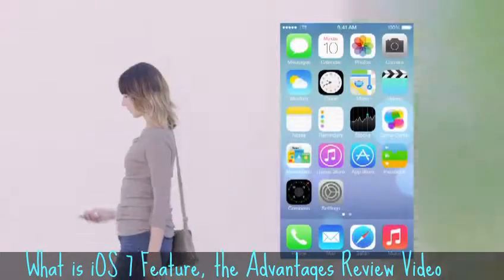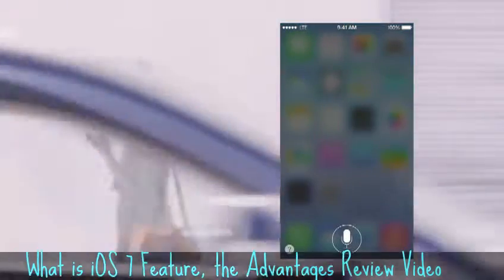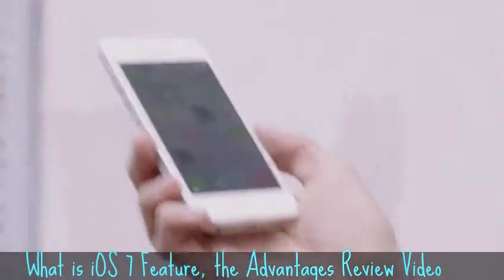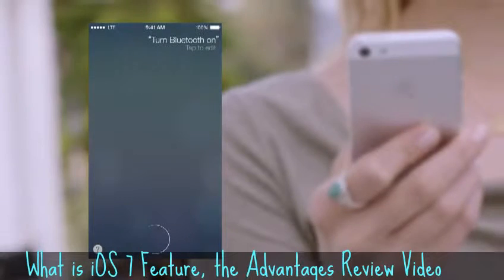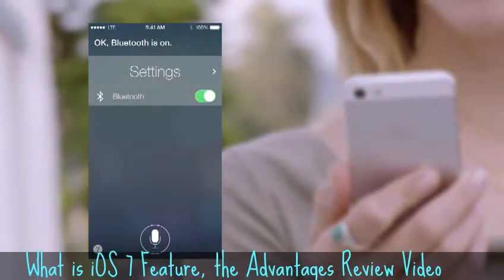Siri is now even more helpful and informative. We've integrated Twitter and Wikipedia, and with new male and female voices, Siri sounds better than ever. And Siri can assist you in new ways, by doing things like changing the settings on your iOS device.